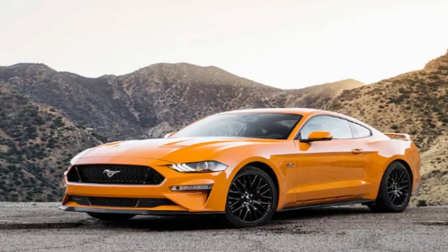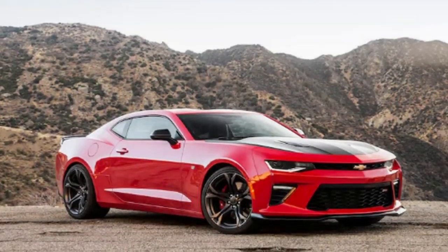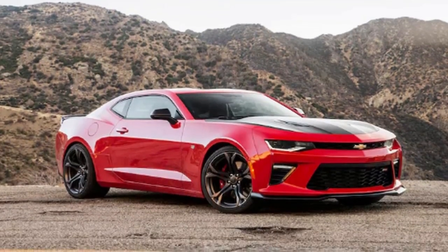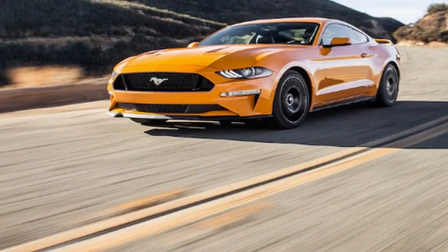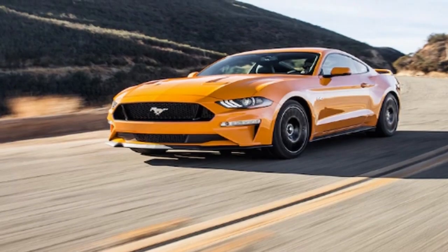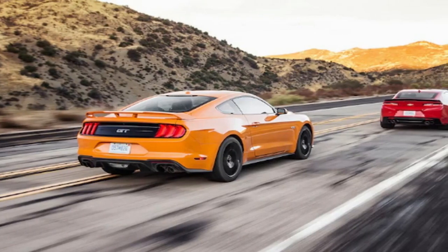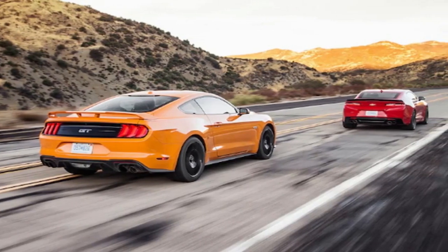To even up things as much as possible, our test car had optional magnetic dampers — MagneRide in Ford speak. Sadly, we asked for but didn't get the available Recaro Sport seats. Total price: $49,670, a $9,675 jump over the GT's base price. Does the Mustang feel $3,375 more special than the Camaro? No. However, the Ford's interior does look and feel about $2,000 nicer.